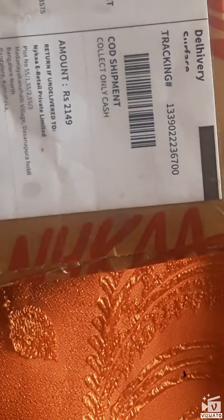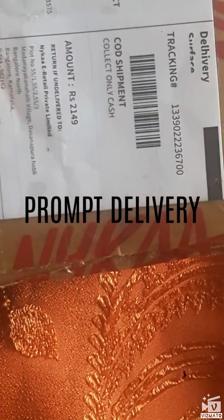This got delivered yesterday, guys. I made a cash on delivery order because the credit card option was not working when I ordered. The best thing about Nykaa is that within two days I got these things delivered.